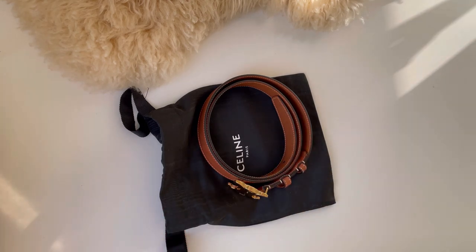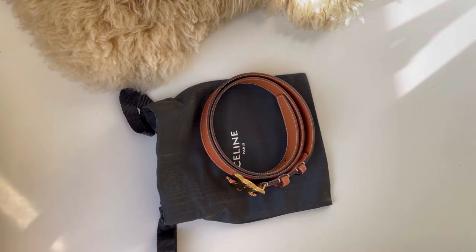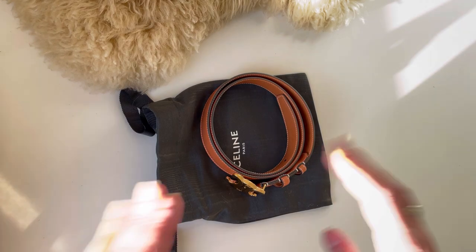Hi everyone, warm welcome to my channel. Today we will have a look at this beautiful Celine Triomphe belt and I will try to answer a very commonly asked question which I received from many of you after posting a Celine Triomphe wallet on chain unboxing video — and that is: are they scratch prone or not? So let's have a look.